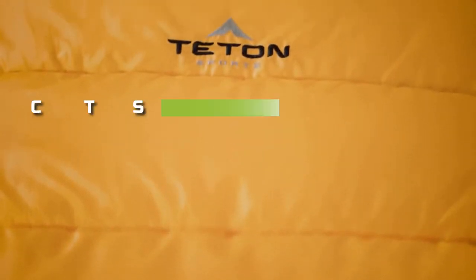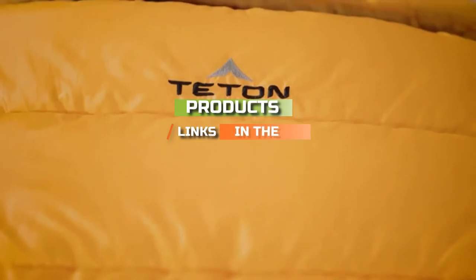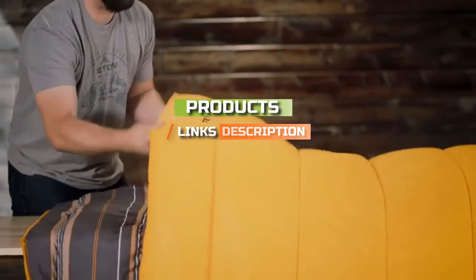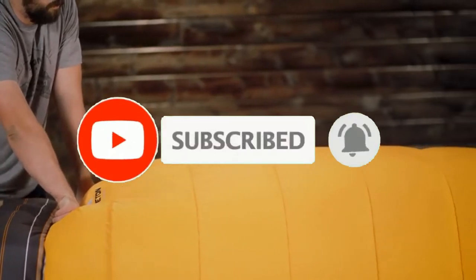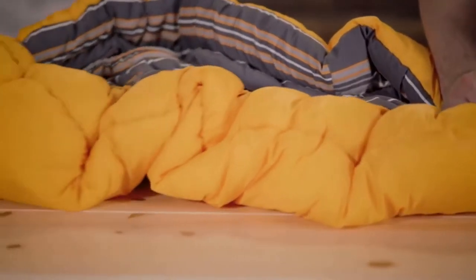Check out the description to find out their prices and more information. I've included the links in the description below. If you're here for the first time on our channel, please subscribe and hit the bell button for the daily video notification. So, without further ado, let's get started!